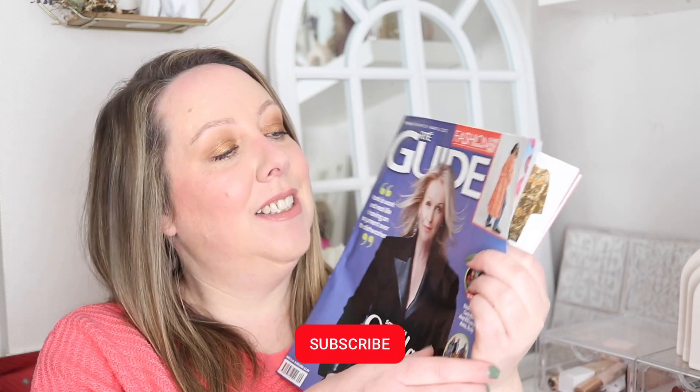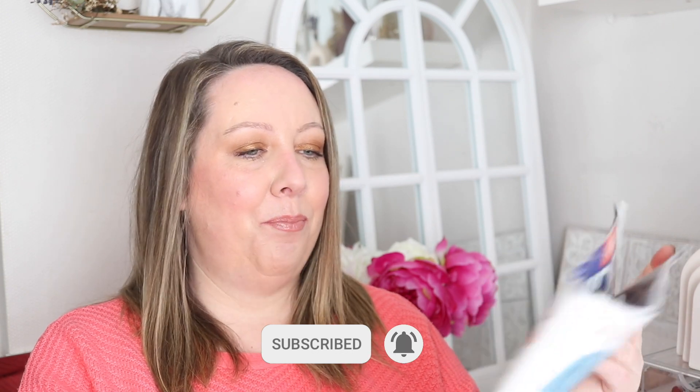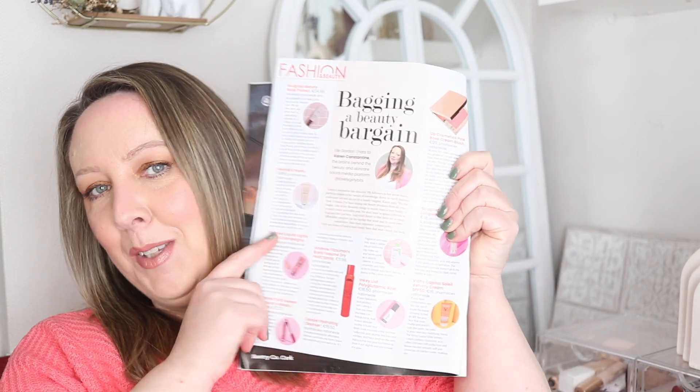Let's talk affordable beauty, specifically beauty products that are under 20 euro. This video is inspired by a recent feature I did in the RTE guide — they asked me if I'd like to do a piece and I was delighted. Thanks so much to Elle from the RTE guide for asking me. The pressure was on to pick some whopper products. And yes, while I do love my high-end beauty products, I love a bargain too. Here are the products I would totally recommend to a friend and to you, because we're pals.